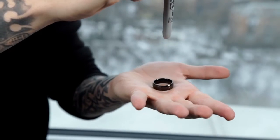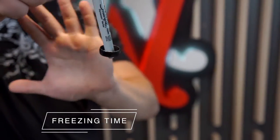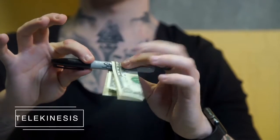You can stop time and a ring will not fall from the marker at your will. With telekinesis, you can knock different objects from the marker at any time.